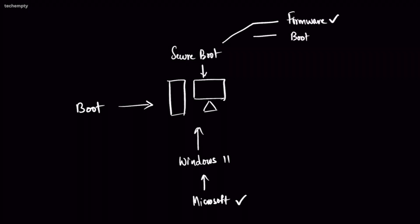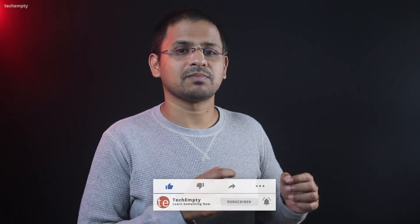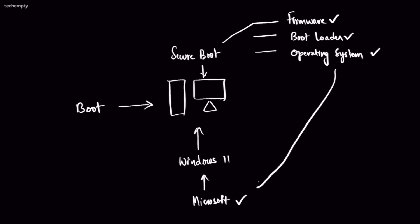This includes the firmware, bootloader, and operating system. These components must be signed with valid digital certificates issued by trusted parties such as Microsoft or the system manufacturer. In this example, it passes the Secure Boot verification and the system boots up.